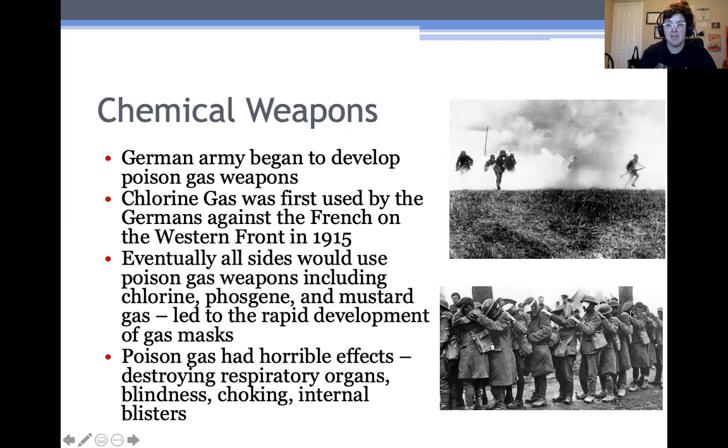This picture here is very famous — soldiers blinded with phosgene gas guiding each other into a building. One of the things that happened from World War I is that the use of chemical weapons was banned, and now it's a war crime if countries use chemical weapons, primarily because of the horrible effects of them.